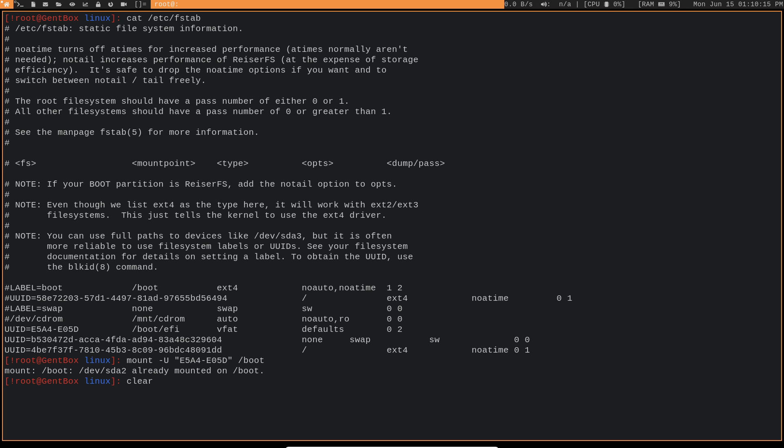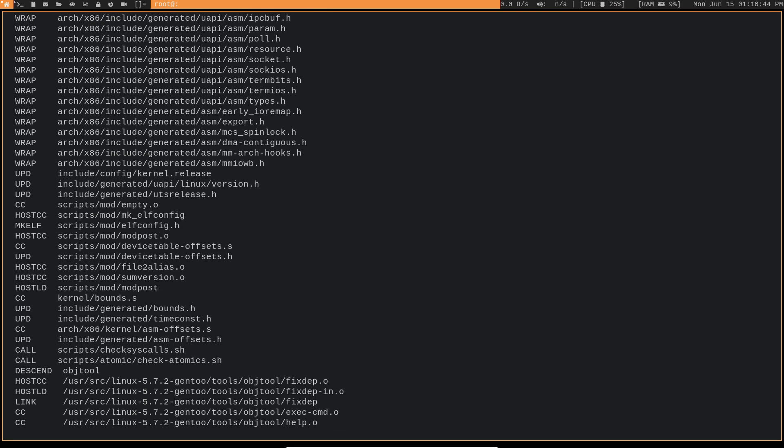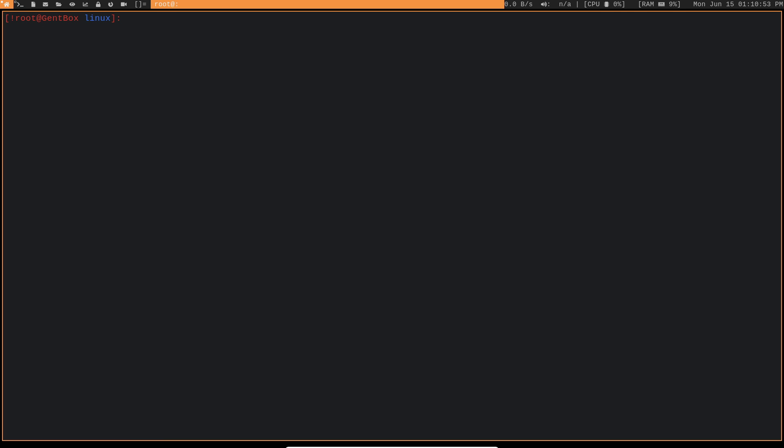Now that we have that taken care of, we want to prepare our modules to be rebuilt. If you're using modules in your kernel instead of building everything directly into it, you'll need to do this. I don't think I have any modules, but I'll go ahead and run make modules_prepare anyway — it doesn't hurt.